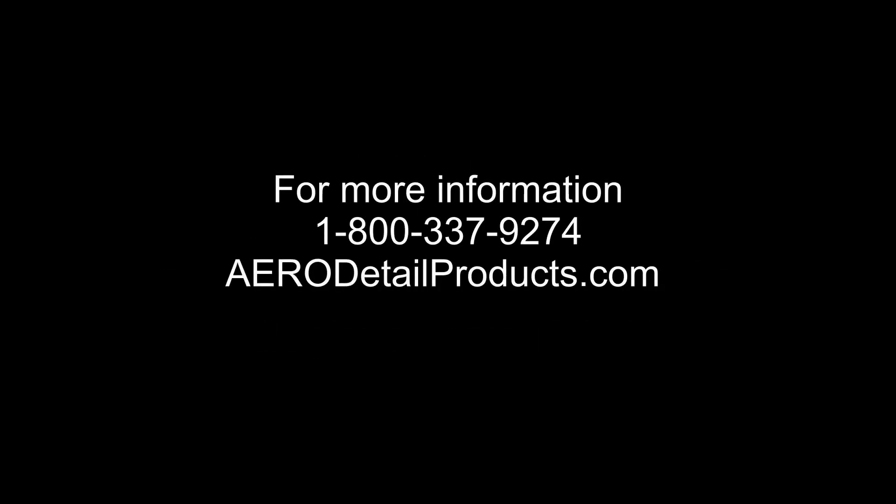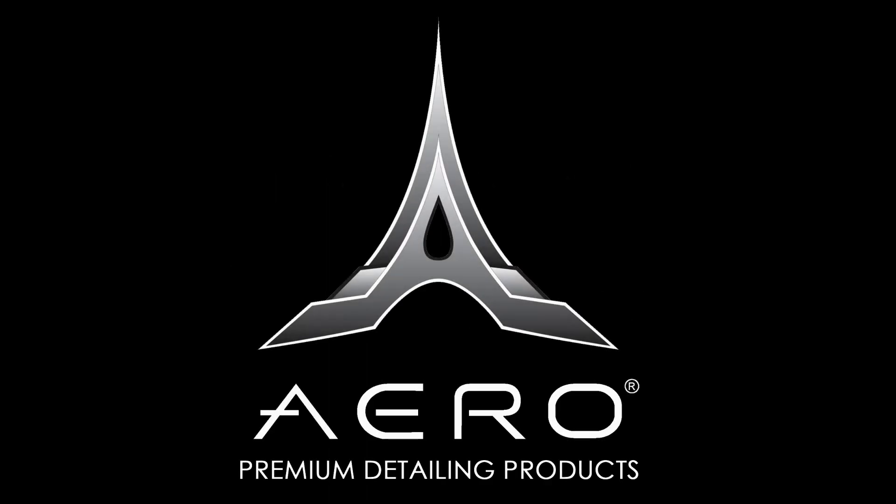I'm super excited about SEMA 360 and about 2021, because we've got to get out of this 2020 thing. It's definitely been a challenging year, but we're killing it as far as products go — our whole company's having a great year. We've been very resourceful and come up with a lot of new products, and our goal is to make it so detailers kill it too. If you're not using Aero products, your competitor probably is. Jump on the Aero bandwagon and let's make 2021 something special. Come join the family. Have a great SEMA 360 — we'll see you next time.